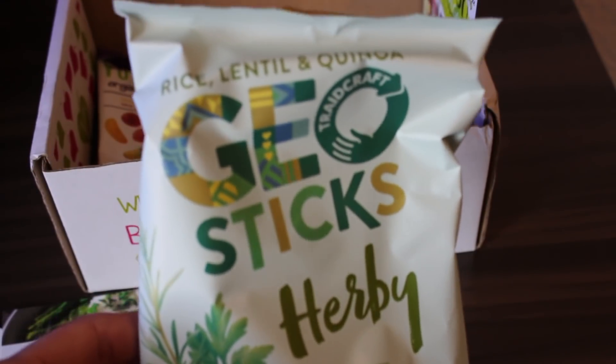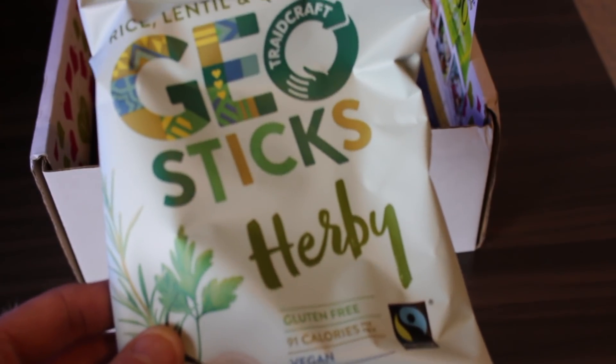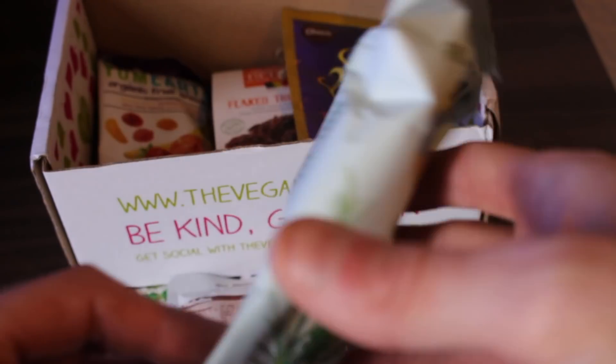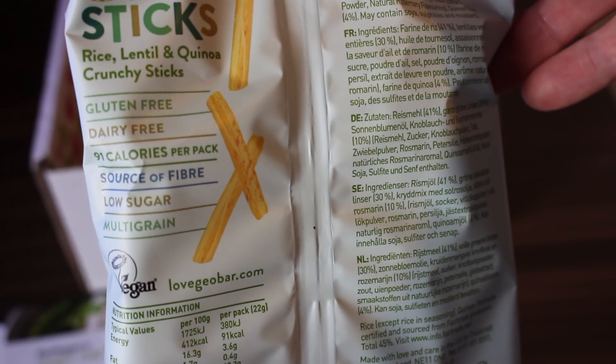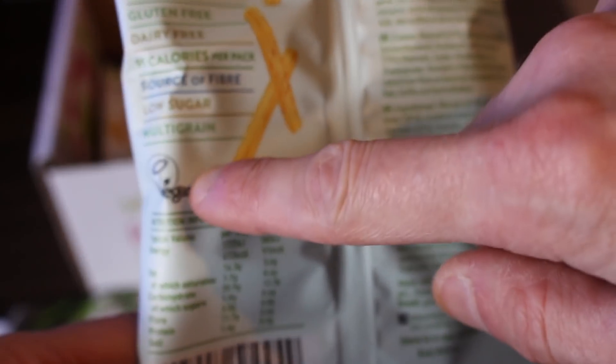The next product out of the box is Rice, Lentil and Quinoa Geostix from Herbie. Gluten free, 91 calories, and vegan as well. They're gluten free, dairy free, 91 calories, a source of fibre, low sugar, and vegan. They sound absolutely amazing.